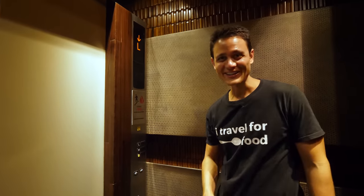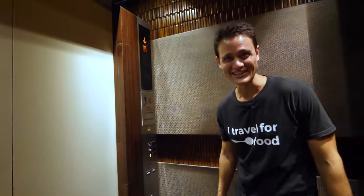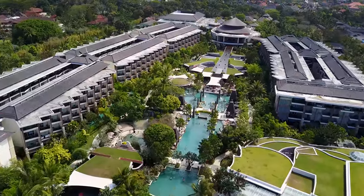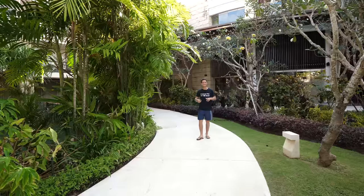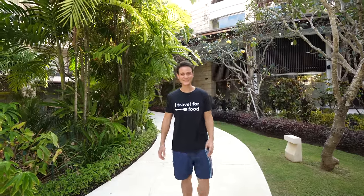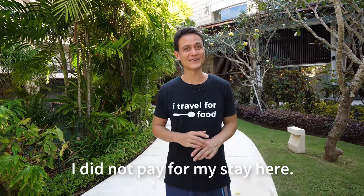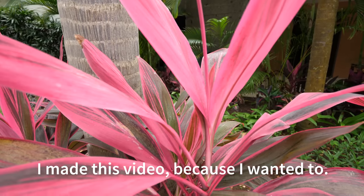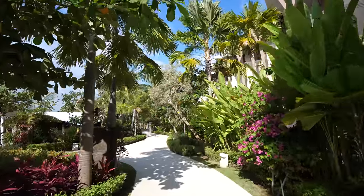Ground level is where the pool is, where everything is — the restaurants — where you can see the full tropical beauty of Bali. The reason my wife and I came to Bali on this trip is because I was doing some work for Accor Hotels as a host for some of their food TV shows, and they invited Ying and I to stay for a couple of nights at Sofitel. Now that we're on the ground floor, this is where the real beauty of the hotel begins — all the tropical greenery, flowers and plants.